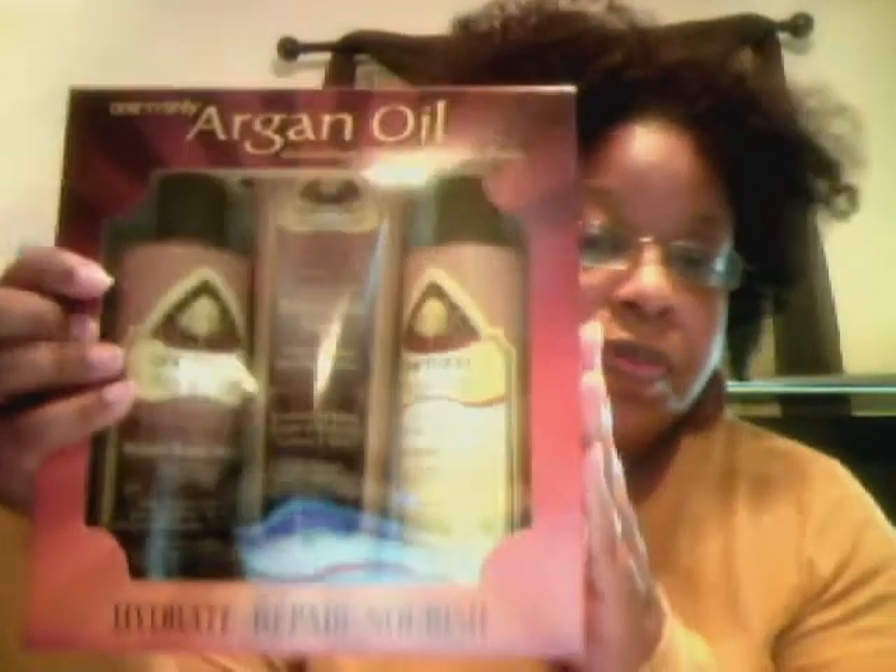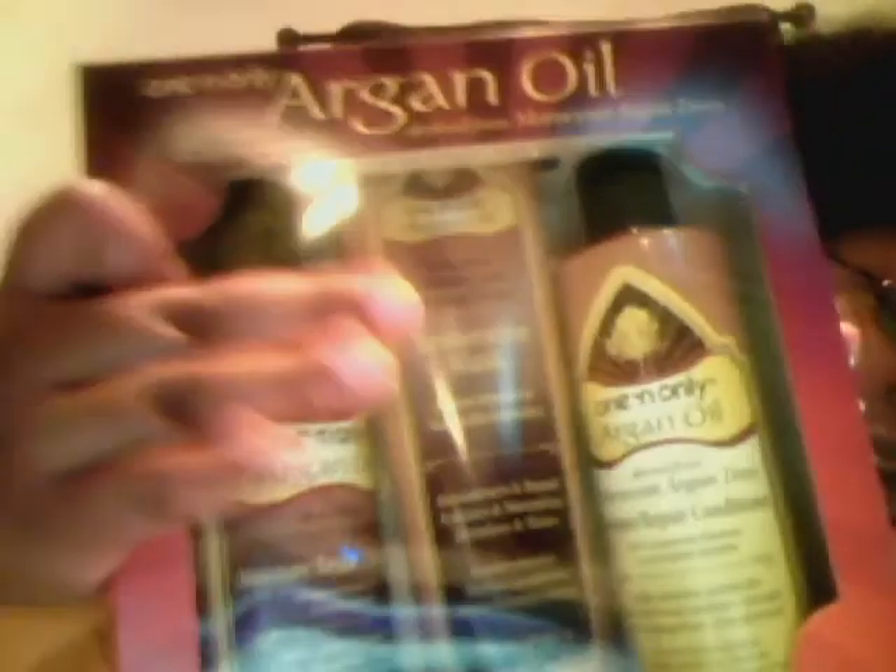I found — now we've all heard of argan oil or Moroccan oil. I had absolutely no idea that they had a shampoo and conditioner and restorative mask that they had formulated as well. So I picked this up — it's your shampoo and conditioner and then the restorative mask in the middle. So I had to get it. I'm dying to get in the shower right now and wash my hair because I am so due for a wash.